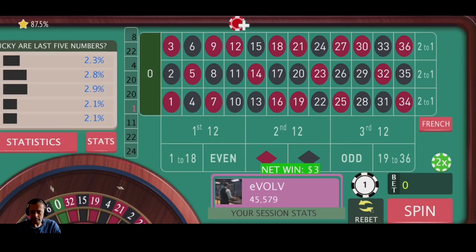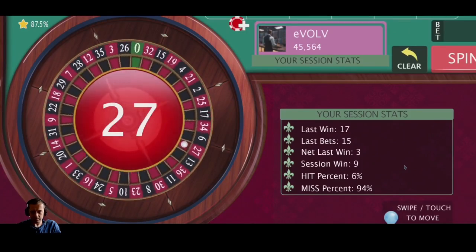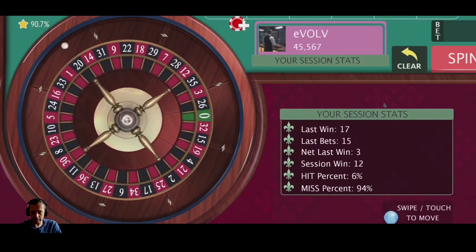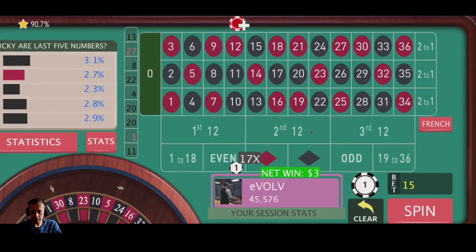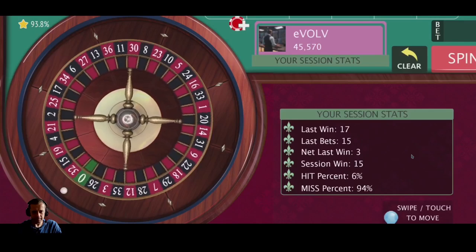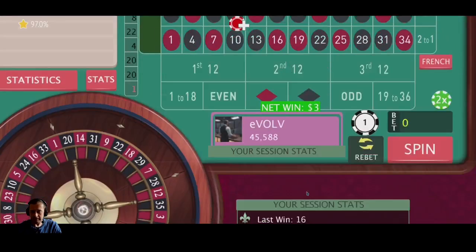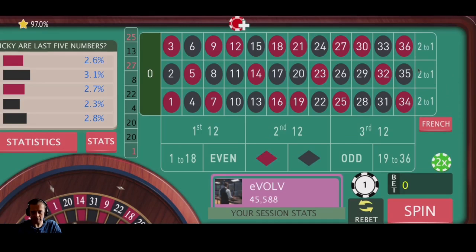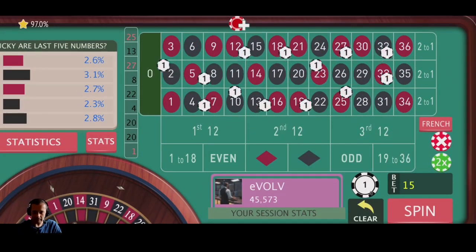Another win, re-bet. 27 red — that's another win. We'll re-bet again. As long as we win, we re-bet. The zero is even covered on this as well, so it's quite a good strategy. Another win, re-bet. 25 red — that's another win. You'll see here that the hit percent is only 7%, but we're still actually at a session win. It's because we're placing so many bets — most of them are losing, but the ones that are winning are covering us. Re-bet that, 15 units.